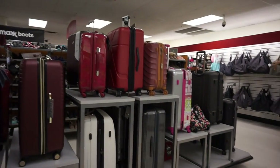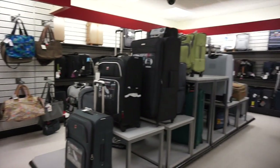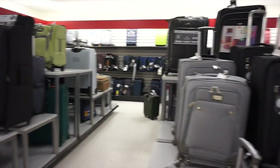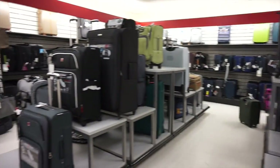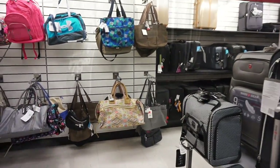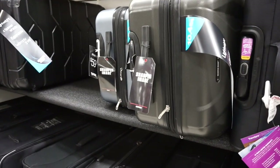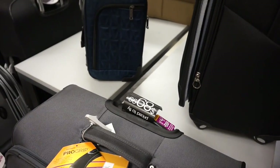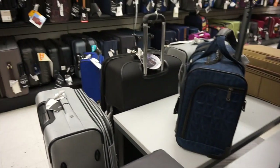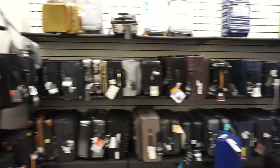Another one of my favorite sections is the luggage department — I have purchased so many luggage options from here. They have a big variety: I have seen Tumi, Swiss gear, among others. A Samsonite for $79.99, Sharper Image for $59.99 — the prices are spectacular. $89.99 compared to what you'd get at a regular department store. The selection is just endless.